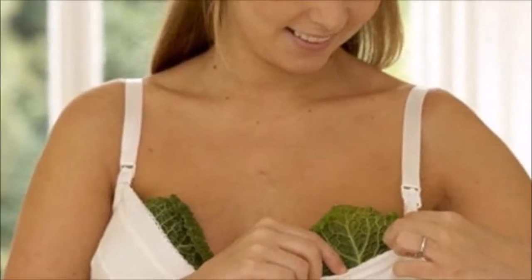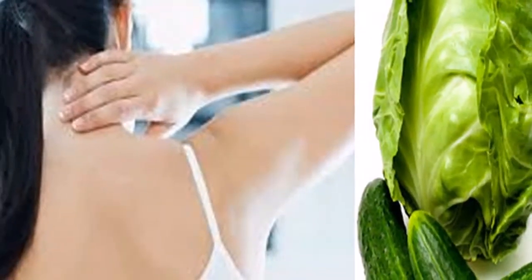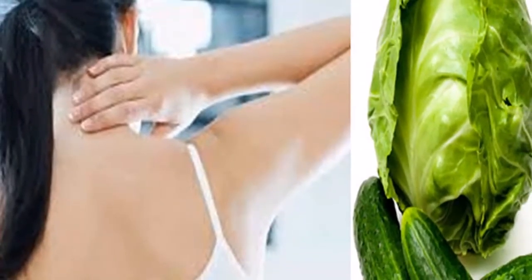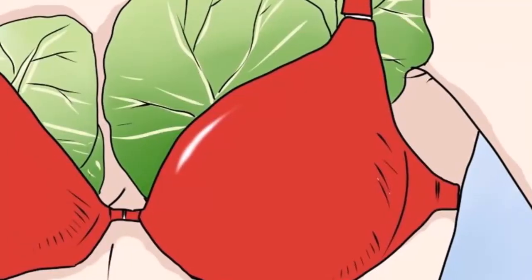Put some cabbage leaves on your throat where the thyroid gland is located, then cover the leaves with a bandage or a shawl. Make sure you sleep with the compress on your gland and remove it in the morning. Repeat this treatment for the next 10 days until you notice some improvements.